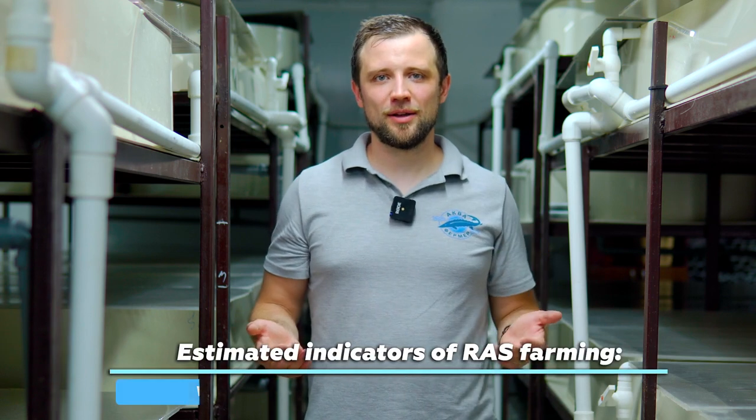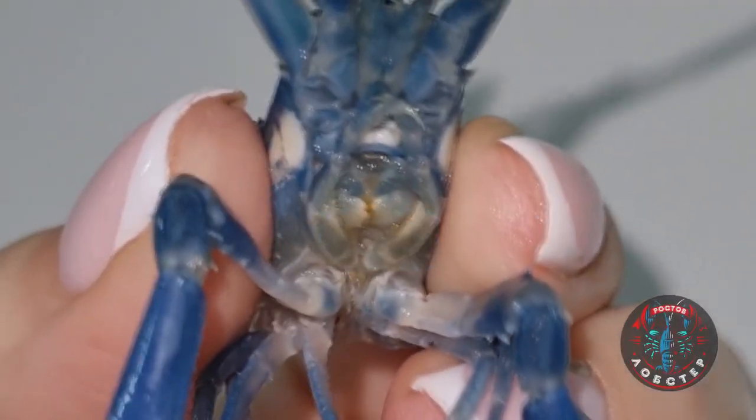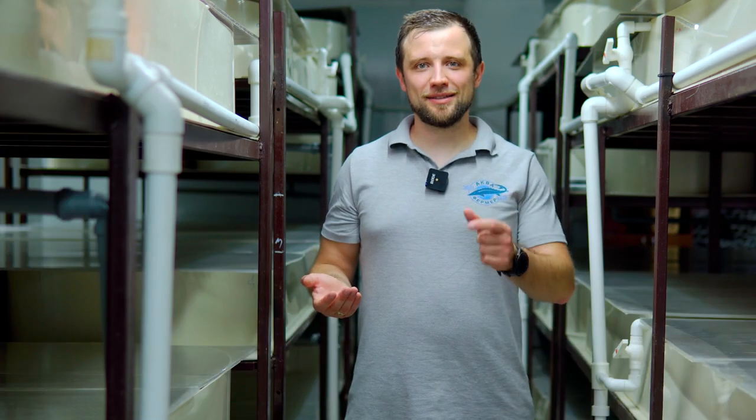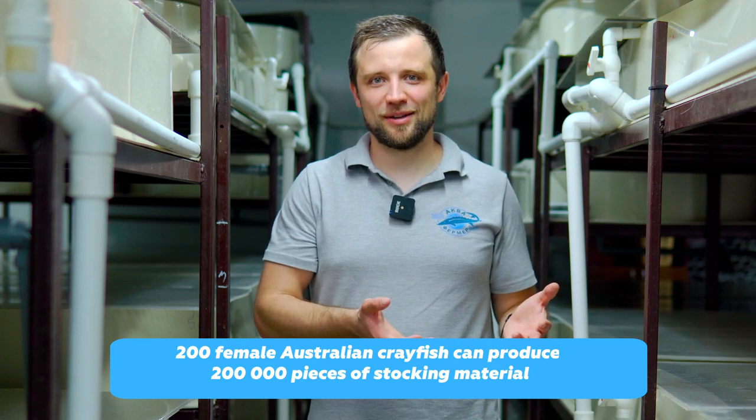Let's briefly talk about the technology of Australian crayfish farming. The estimated indicators are usually 100 grams of weight and about 10 months of growing to this weight. The water temperature is 26-28 degrees Celsius. It's advisable to farm your own stocking material, because buying stocking material from other suppliers makes farming rather unprofitable, as fry is relatively expensive. You can form your own broodstock, spread it between the tanks, get the larvae and raise them to fry stage — spending nothing but farm area and some feed. One female crayfish gives up to 1,000 larvae when spawning, so to get 200,000 larvae you need only 200 females.